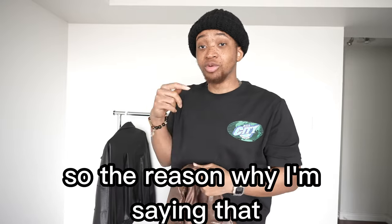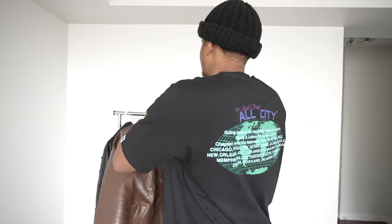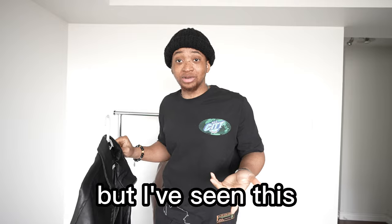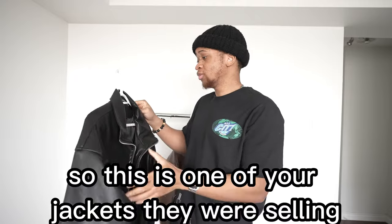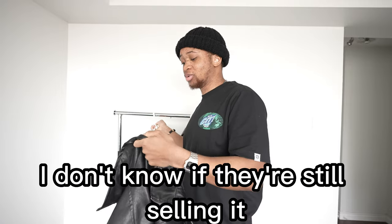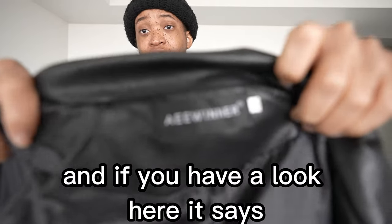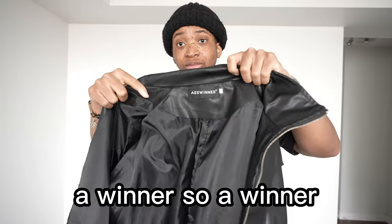I like the fact that they have Beaumont Studios branding on the Falco jacket. But moving to the next jacket from Beaumont Studios, there's a huge problem. This seems like a nice jacket, but I've seen so many random people wearing it, and they definitely didn't get it from Beaumont Studios. Looking inside, it says 'a winner' — that is definitely not Beaumont Studios branding.